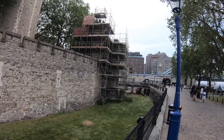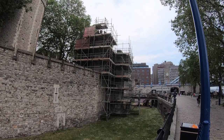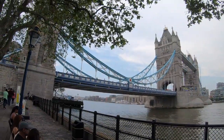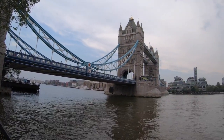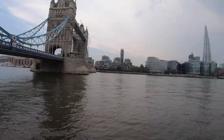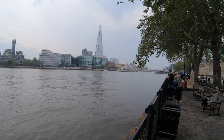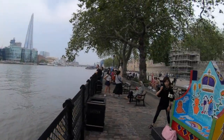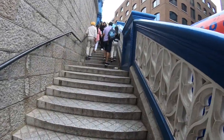They continue to reinforce and restore old parts of the Tower, making sure it doesn't fall apart. It's good to know they continuously do maintenance on this place. There it is up close and personal next to the Tower Bridge. Looking right over the river and there's the skyline with a newer building that wasn't there last time I was here. They continuously modernize this part but don't forget about the old — and they continue to restore it. I'm going to take a little walk on Tower Bridge and show you what it looks like from the bridge view.